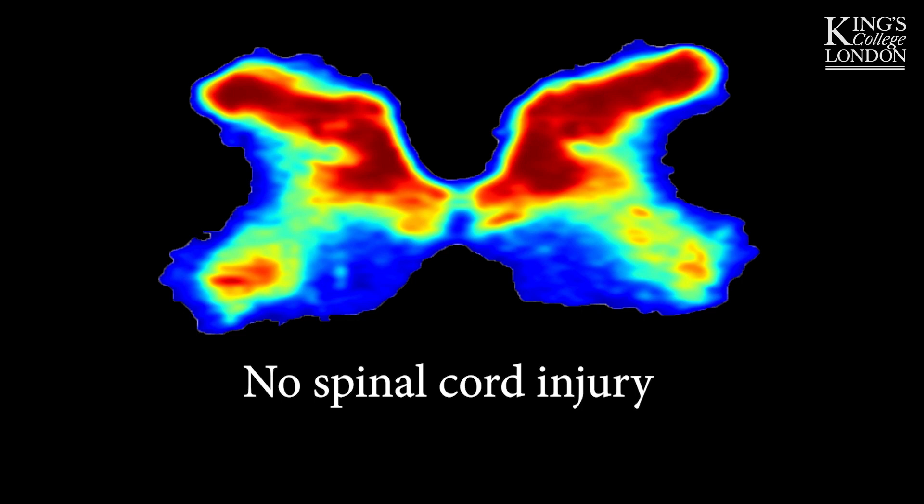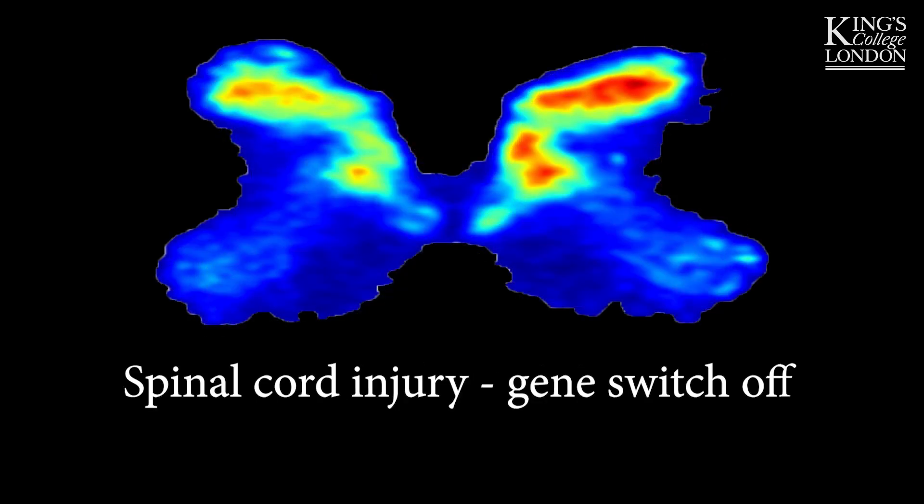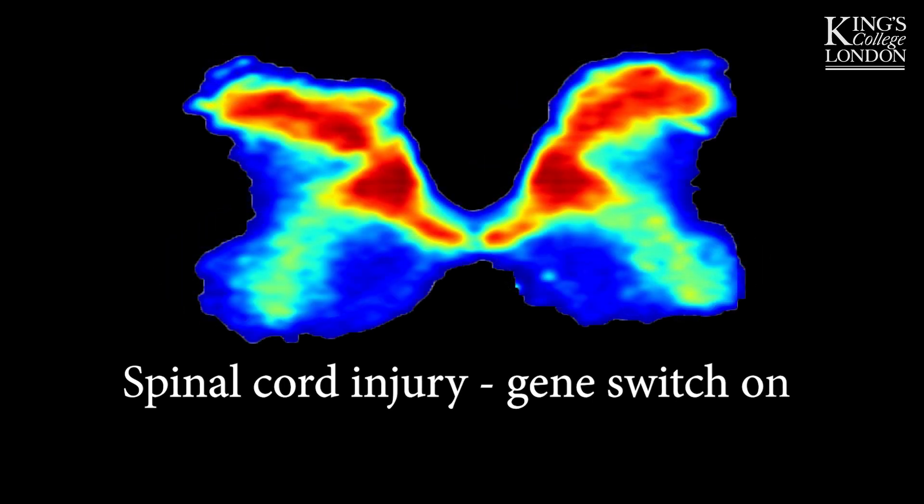The novel thing about this gene therapy is that we can control the gene delivery — it contains a gene switch, so we can effectively control when we give the gene and for how long. What we found was that with the gene on for two months, we could actually get recovery of hand function in these spinal injured animals.